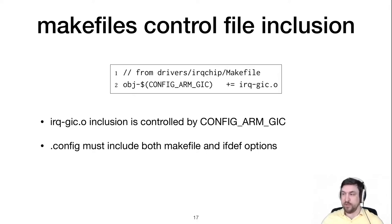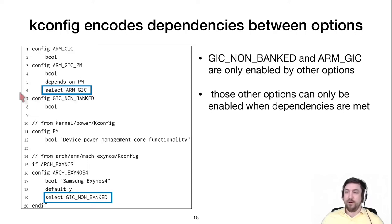And complicating things further are the kconfig dependencies. Even if we want to turn these options on, we can't simply edit the config file or use menuconfig, because these options depend on a whole host of other options. In this case, ARM_GIC and GIC_NON_BANKED are not user-selectable options — they must be selected indirectly by enabling other options. For instance, to enable ARM_GIC, we first have to enable ARM_GIC_PM, which in turn depends on another option PM, and so on.